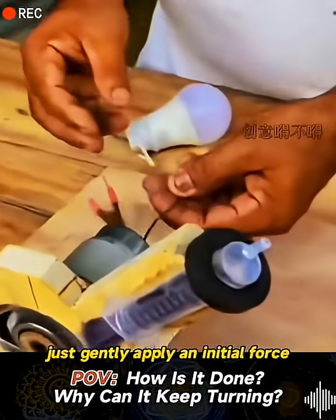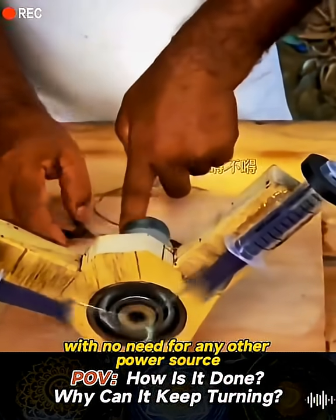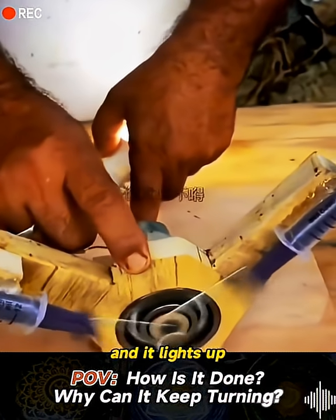Just gently apply an initial force and the bearings spin rapidly, with no need for any other power source. Connect the light bulb to the generator and it lights up.